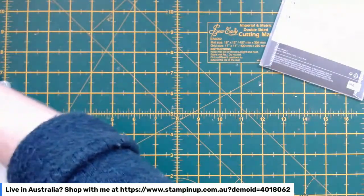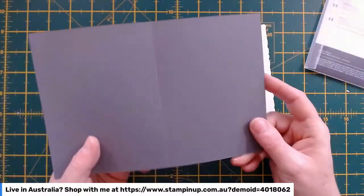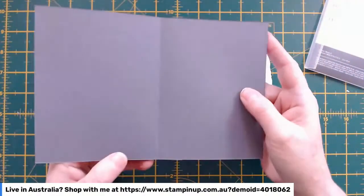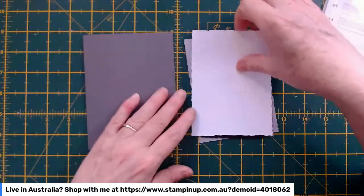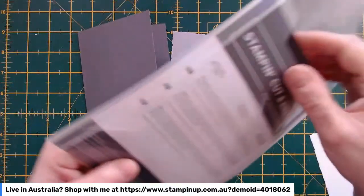I've got most of what I need cut here. I've got a basic gray card base — my normal size, five and a half by eight and a quarter, scored in the middle. Then the dies come in various sizes. This one here — I'm just checking — is smoky slate.